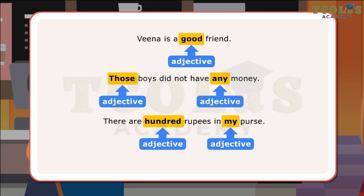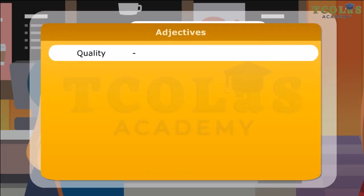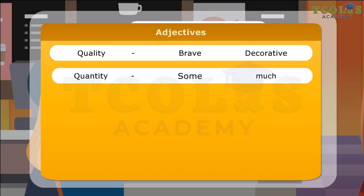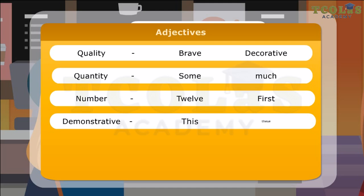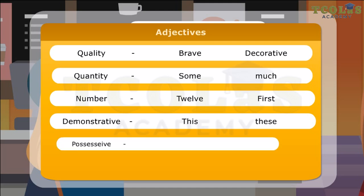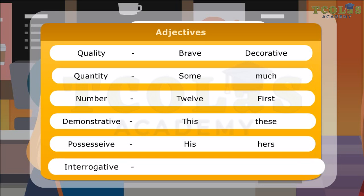Here is a list of some adjectives. Quality: Brave, Decorative. Quantity: Some, Much. Number: Twelve, First. Demonstrative: This, These. Possessive: His, Hers. Interrogative: Whose, Which.